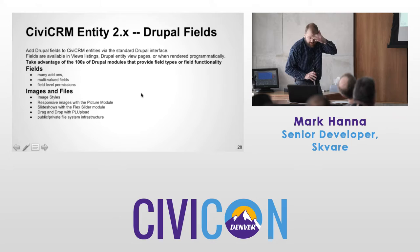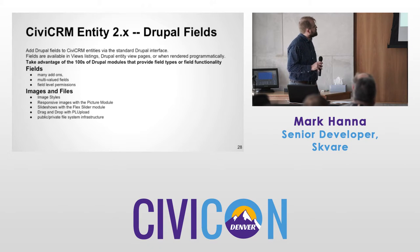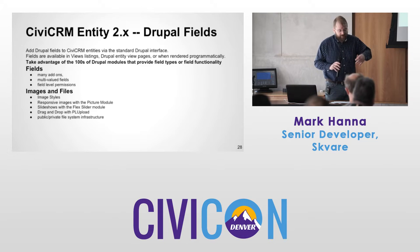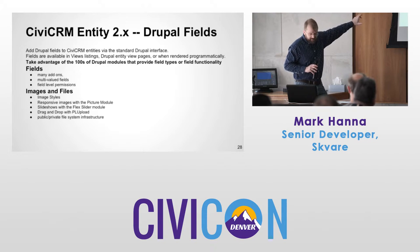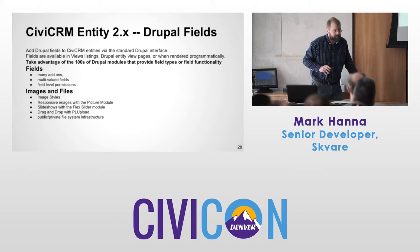Drupal fields — being able to put any kind of field and associate it with CiviCRM data to make public displays is fantastic. There are many field add-ons to download: they create new field types, multi-valued fields, field-level permissions. Images and files — how about image cache? How about responsive images? It's already there in Drupal. Maybe you want to do a slideshow, a video, drag-and-drop features. You've got a public and private file system that's very robust.